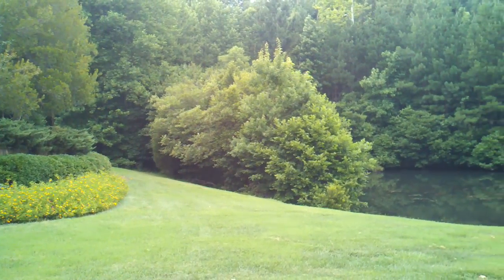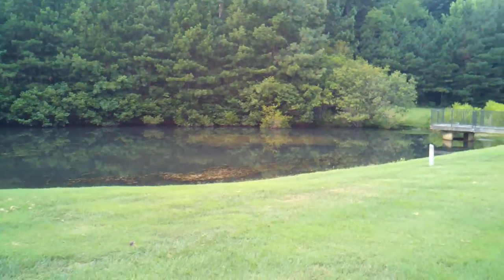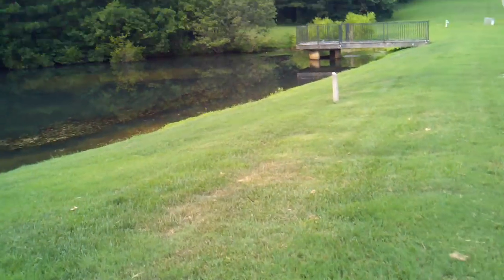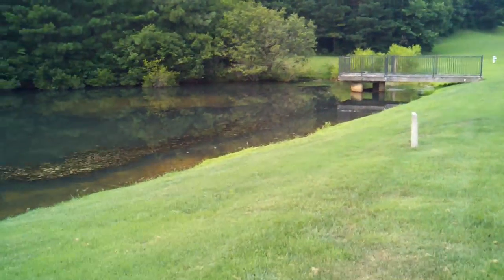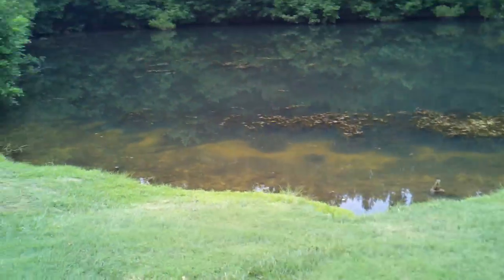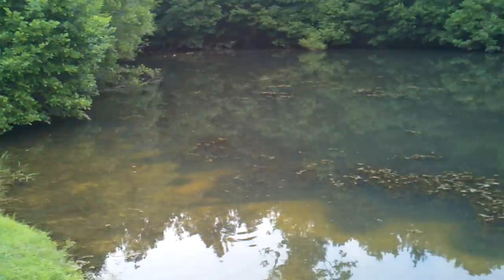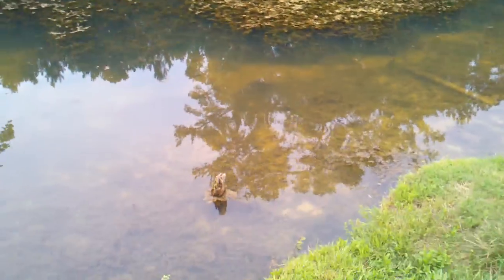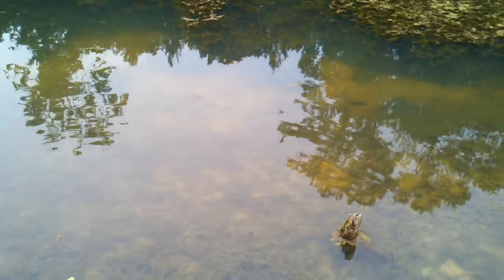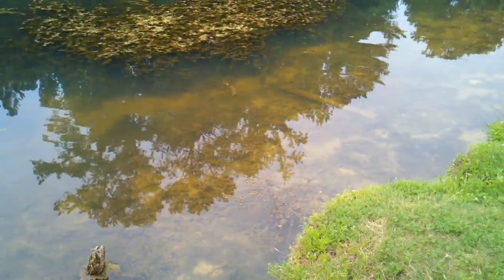Hey everybody, welcome back to the pond at The Wealth Around Us. I need your help. What we have here is the local pond, and that's where I caught that fish yesterday. Now I've caught a few good bass in here. We have some turtles, we have a lot of smaller fish like panfish, as you can see moving around in the water. It is a spring-fed pond.